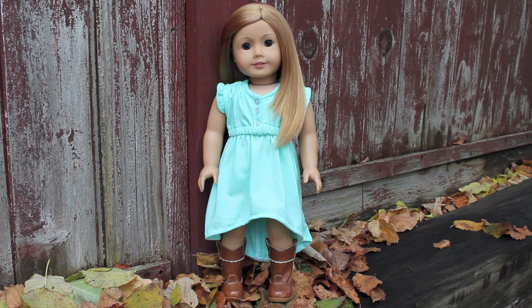So for all those of you asking for this review, here is Miss Beautiful Brooklyn to help me tell you a little bit about her. Let's get started, guys.